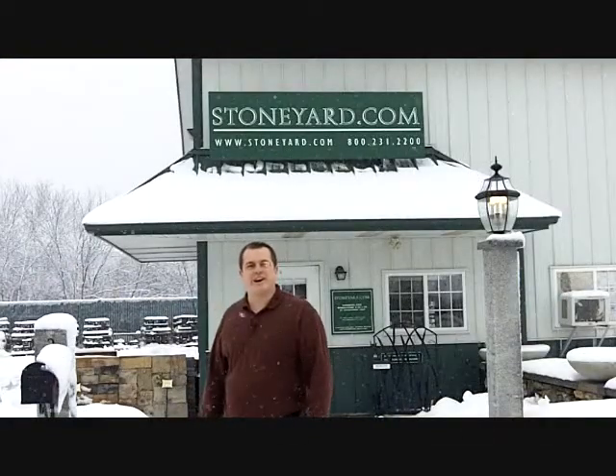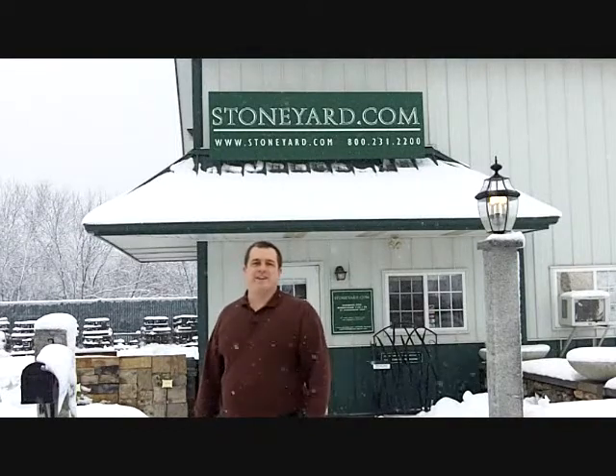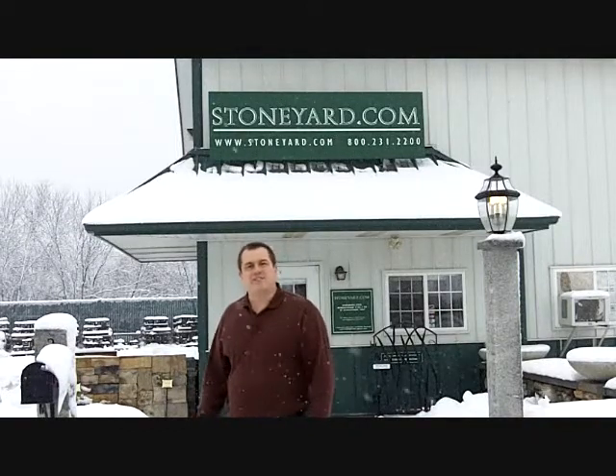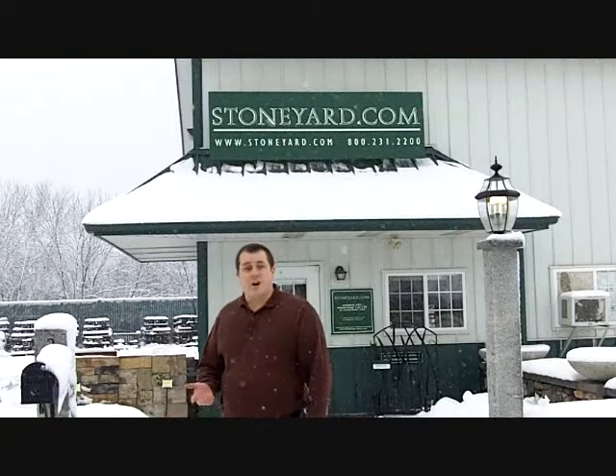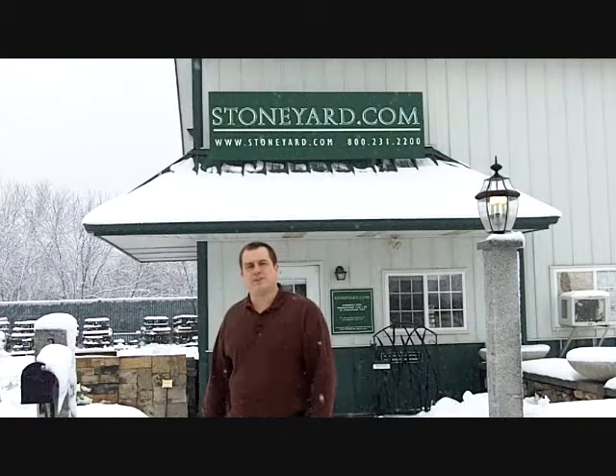Hi, I'm Michael Bangs with StoneYard.com, and for those of you who don't know, we are open year-round. Just wanted to take this opportunity out in the snow and cold to let you know that not only are we open, but we're actually running two shifts to maintain those high levels of inventory that you and your customers demand. Let's go take a look at that inventory.